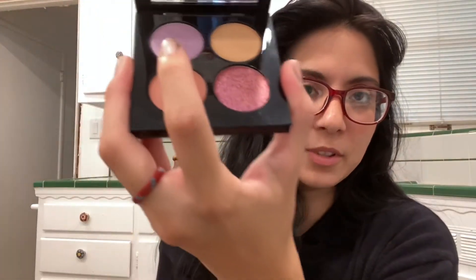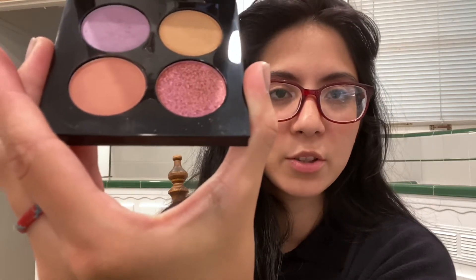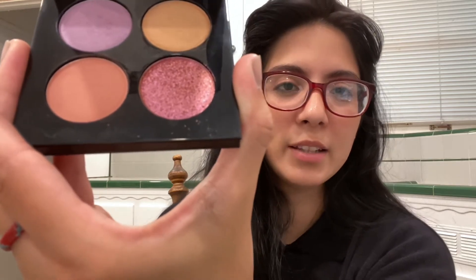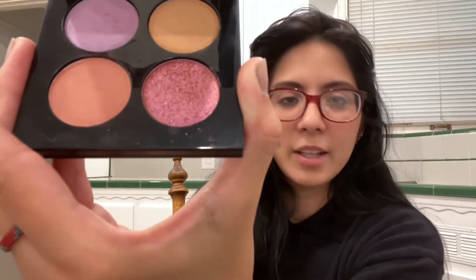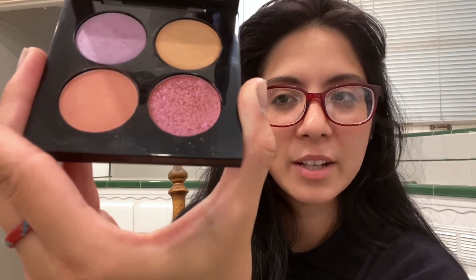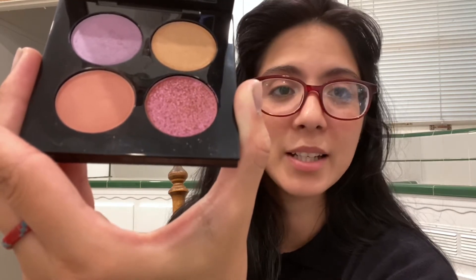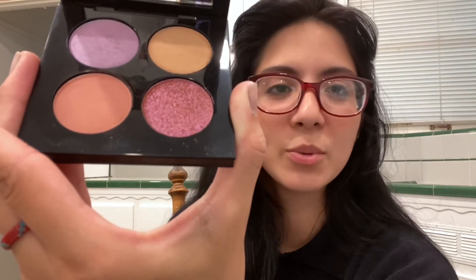This eyeshadow is the reason I got this quad in the first place. The other two shades I was disappointed with because they're really close to my skin tone, so I don't really notice them. The shimmer pink one I've only used once and wasn't a huge fan of. But the other day I decided to wear the peachy shade and I really liked it — I'm actually wearing it right now. I really do like the subtle look.